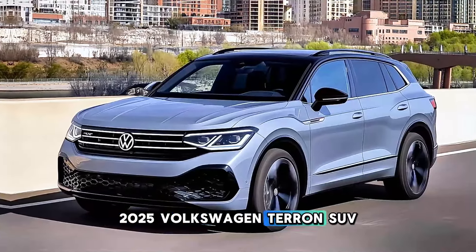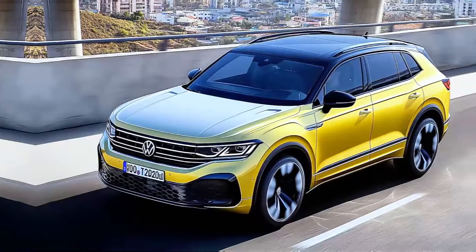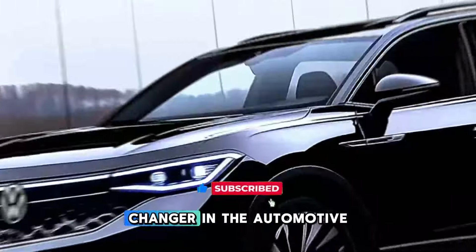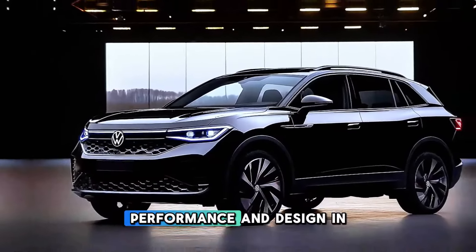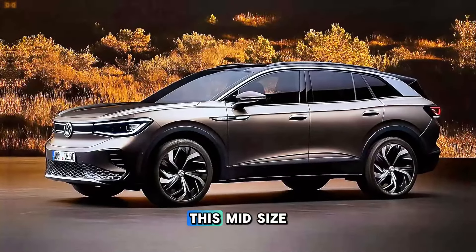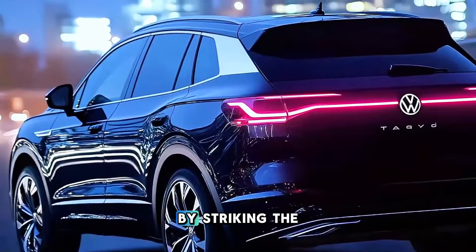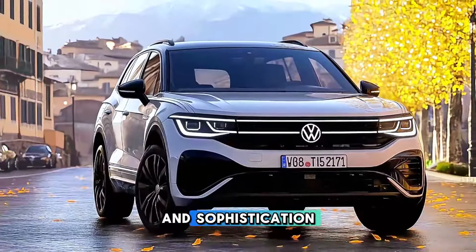The 2025 Volkswagen Tayron SUV is a game-changer in the automotive industry, combining technology, performance, and design in a bold and innovative manner. This mid-size SUV is engineered to captivate contemporary drivers by striking the ideal equilibrium between functionality and sophistication.